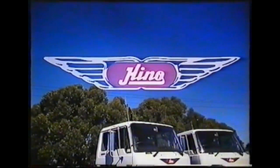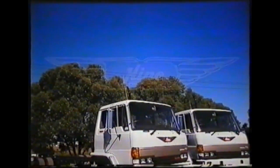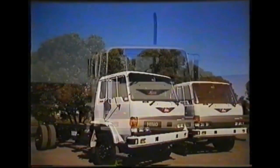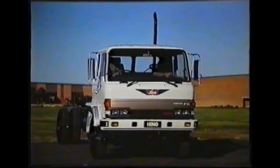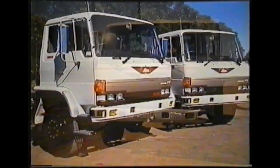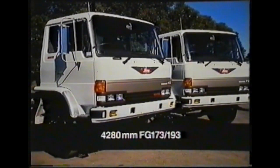The revolutionary FG range includes two models with four wheelbase varieties in each: the FG 17 series naturally aspirated version and the FG 19 series turbocharged model. Wheelbase variants consistent between the 17 and 19 series cover the following: 3,780mm for the FG 172 and 192; 4,280mm for the FG 173 and 193; 5,500mm for the FG 175 and 195; and 5,530mm for the FG 177 and 197.